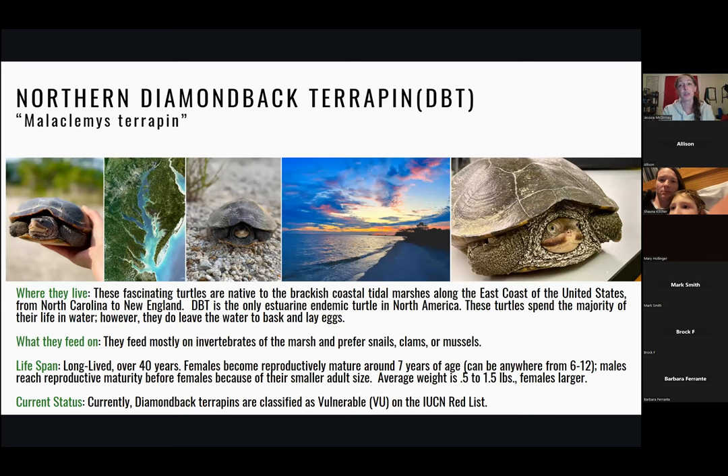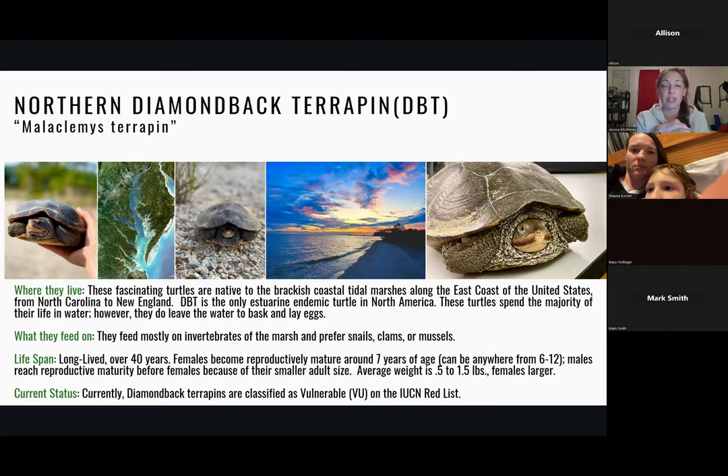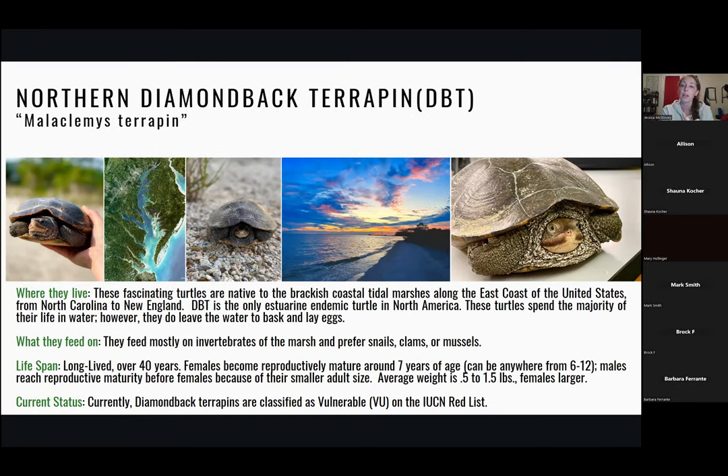This is the Northern Diamondback Terrapin. They are fascinating turtles, native to our brackish coastal areas. They love the marshland — the area in between the sea and the forest, with shorter grasses — which creates a safe space for them to live. They are the only turtle species in the world endemic to brackish water. They can't live in freshwater, and they can't live in full saltwater like the ocean. They have to live in brackish water like the Chesapeake Bay.